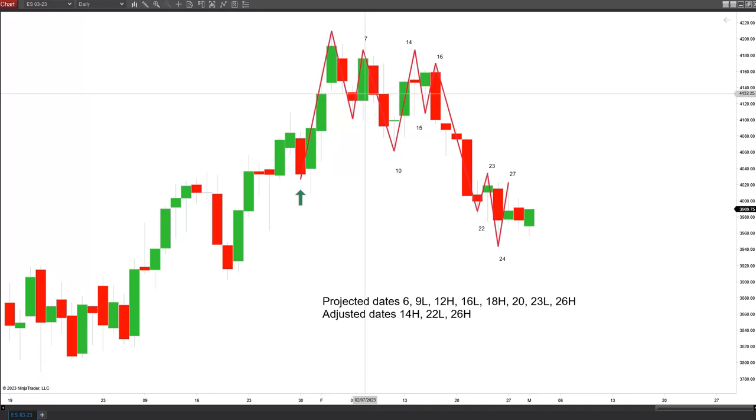We had a high on the 7th; projected date was the 6th. I had a low projected for the 9th that came on the 10th. I initially had the high for the 12th — that was on the weekend; the 9th was Friday, 13th was Monday. Then I changed the forecast to projecting a high for the 14th — we did get that. We made a swing low on the 15th, then went back up and made a high on the 16th — just a one-day down, one-day back up.